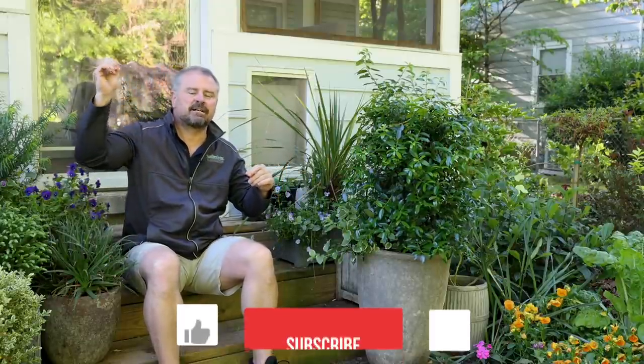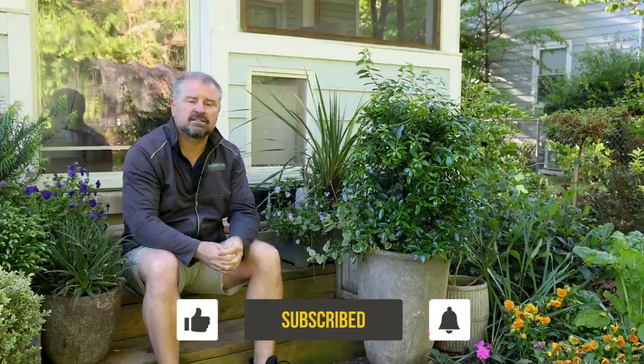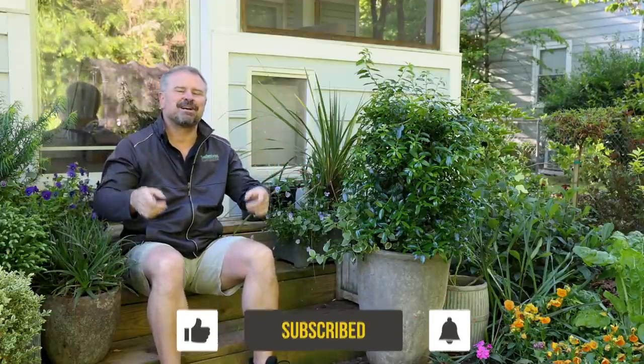Thank you guys for following along with these weekly updates. And as Stephanie said, comment below if there's something in your landscape that has sentimental value in some way. Thanks for watching.